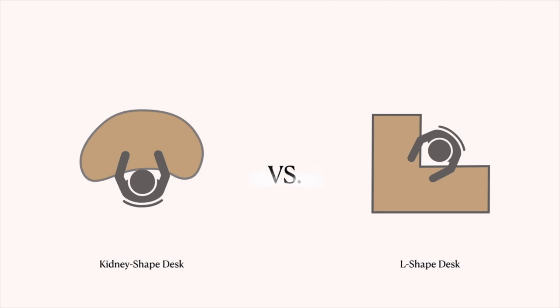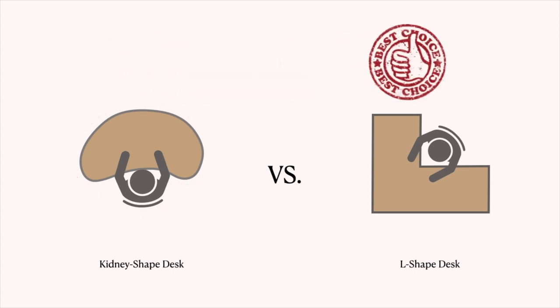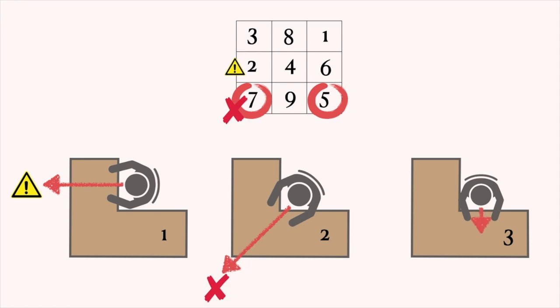A kidney-shaped desk is deemed by most as the most ideal desk because of the round curves and it hugs you on both sides. But in my opinion, the ideal desk is the L-shaped desk. I talked about avoiding the direction where the number five star or the number seven star resides each year. With an L-shaped desk, you have the option of facing three directions without having to move or rewire your entire setup. There is no such thing as perfect feng shui, but setting you up with options and convenience makes it easier for you to tap into the benefits of feng shui.